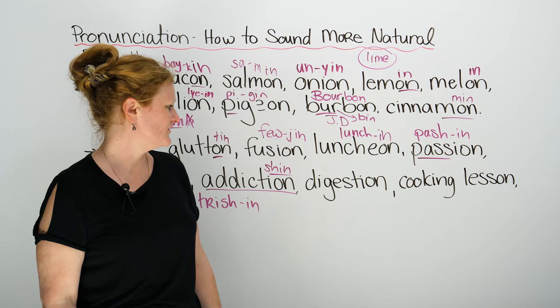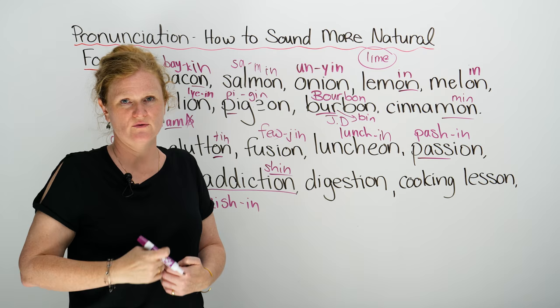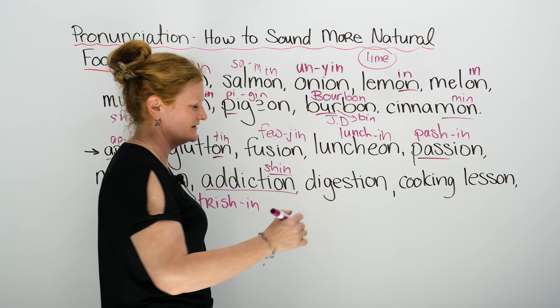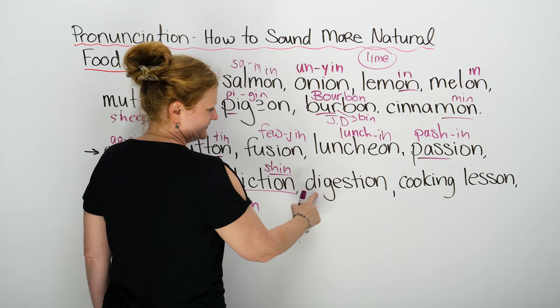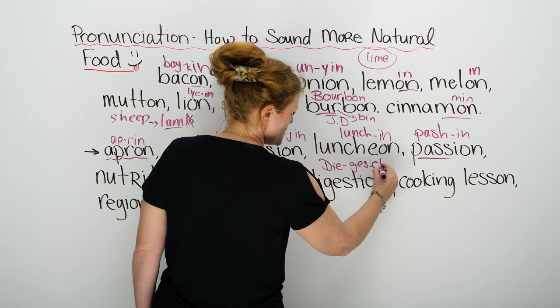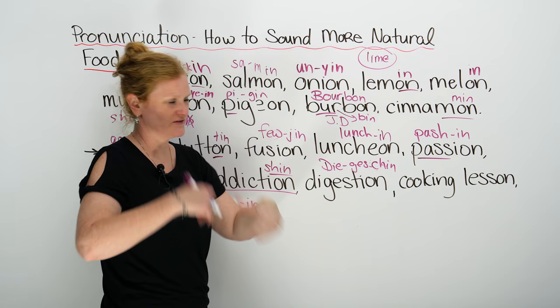Next word is digestion. Digestion means the process of eating and then going through all the wonderful places of your body and coming out at the end. Digestion is the system of eating and the food leaving your body. It looks like 'di-ges-tee-on,' but it's 'di-jes-chin.' There's a 'chin' at the end — digestion, your digestive system.